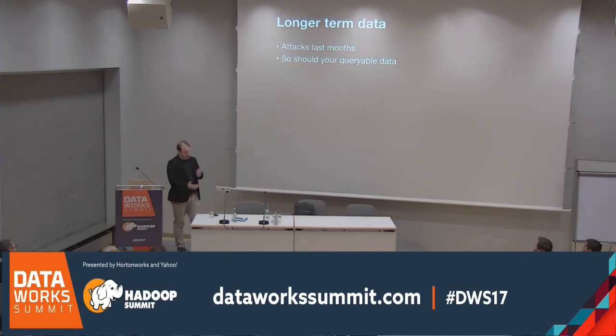The other thing you get is much longer-term data retention. The average attack sits in a network for about eight months before being noticed, but most organizations we talk to store only about two weeks to three or four months of data. I talked to someone recently who said they can't query more than four days of data in their SIEM — how are they going to find the attacker who's been there for eight months? The sheer scalability and cheap storage of the classic Hadoop story really comes into its own here.